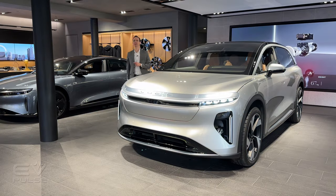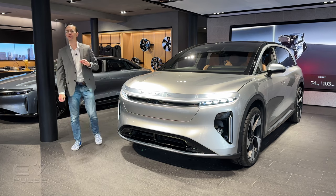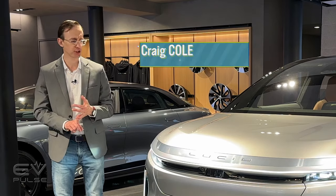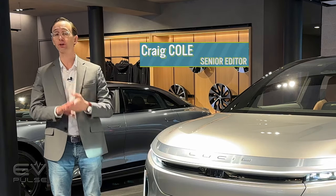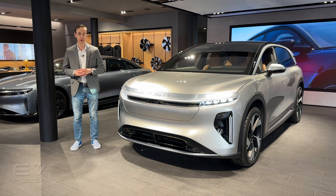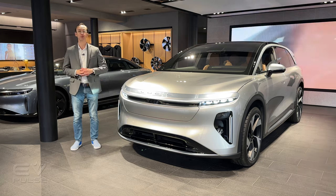The new Lucid Gravity SUV could be one of the most important electric vehicles introduced in years. It promises huge range, incredible acceleration, vast interior space, and more amenities than a five-star resort. To learn the ins and outs of this exciting new SUV, Zeb Kokenauer, Senior Manager of Interior Design at Lucid, is going to take us for a walkthrough.